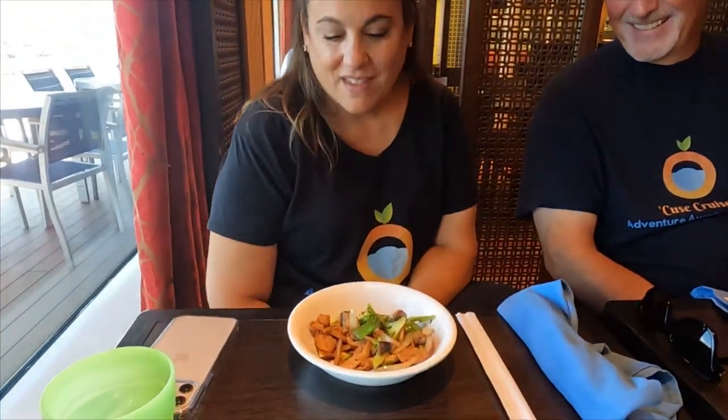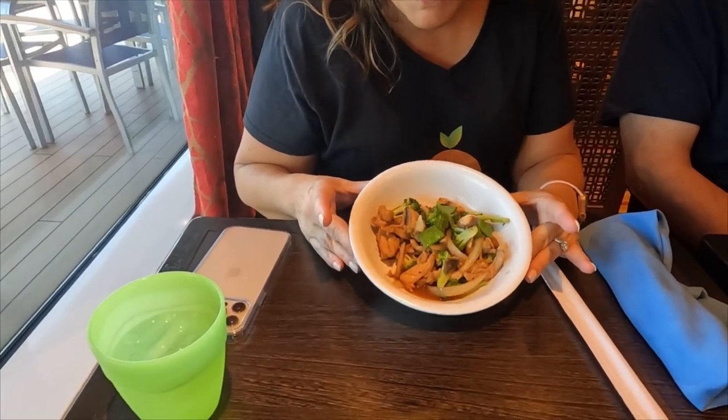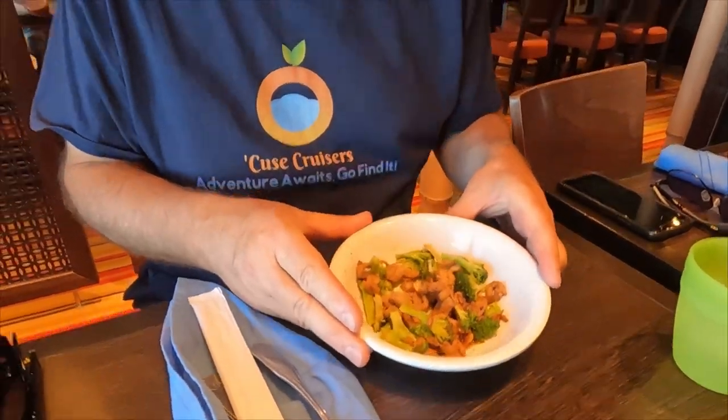Here's Sarah from the Q's Cruisers. Sarah, what did you get? She basically did chicken and veggies with soy sauce — she's not super hungry but wanted to try it. And Bob got just plain chicken and broccoli with a little bit of soy sauce. We're going to dig in and come back and let you know what we thought.